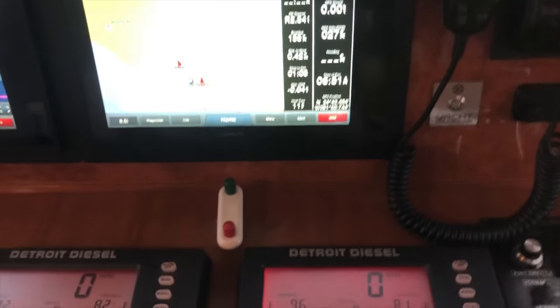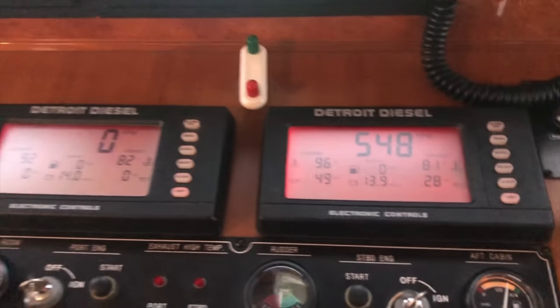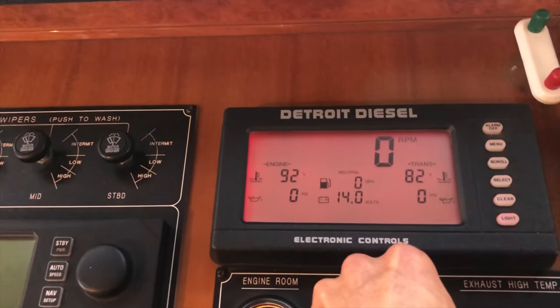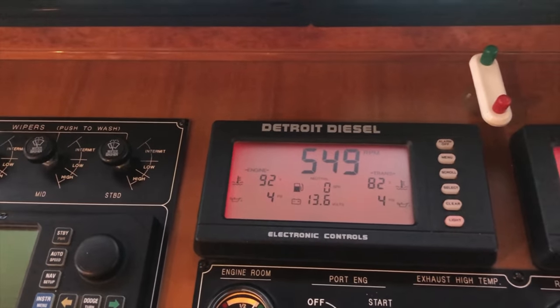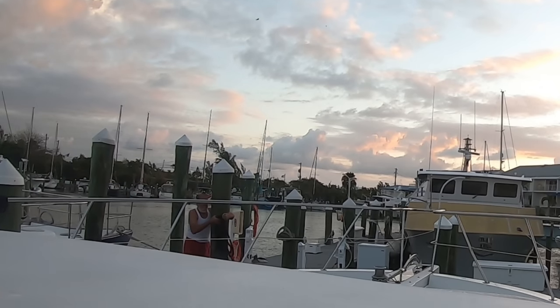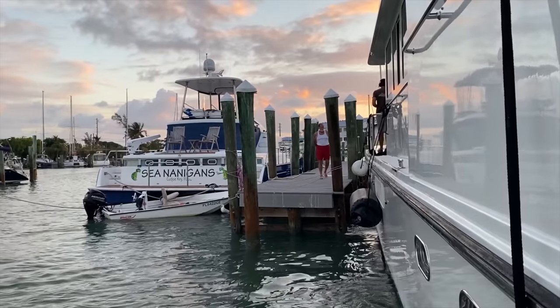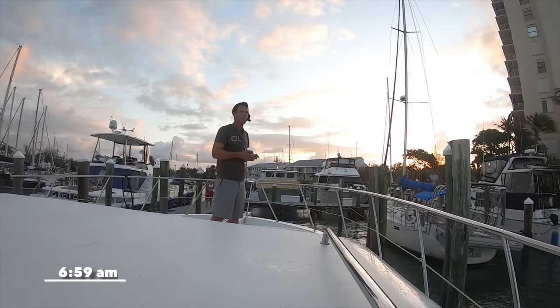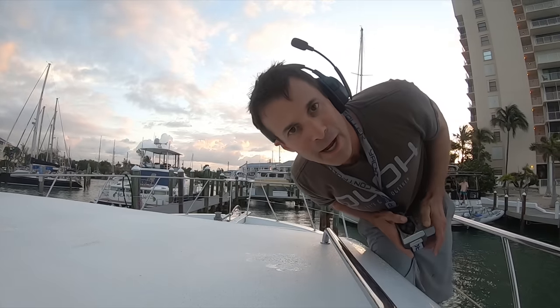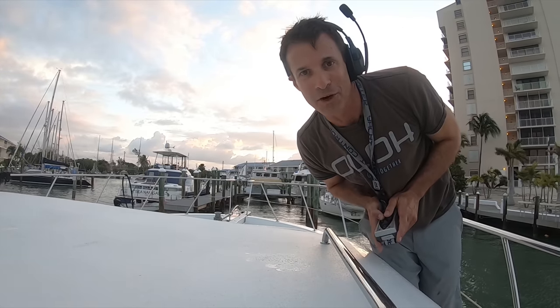Cranking them up. Starboard engine coming on line — water flow is good, pressure is good, looking nice. Here comes port. Pressure is up. Got my quick release right here, and with the help of our friend and dockmate Art handling our bow line, we were off. Bye-bye Marathon. It was a lot of fun. It was way too short. Here's to a good journey. We are off — first stop, Miami.